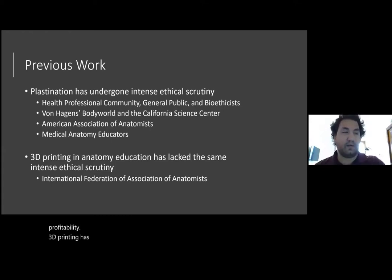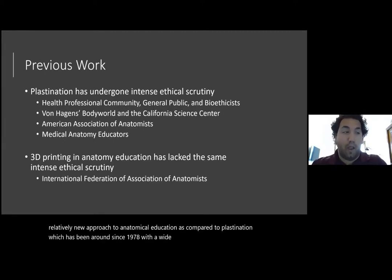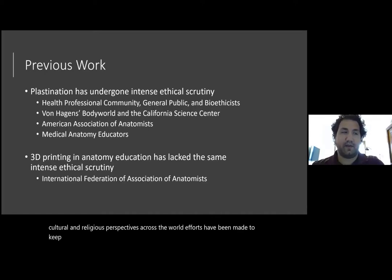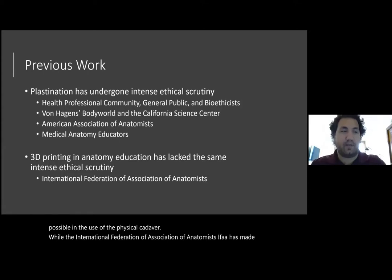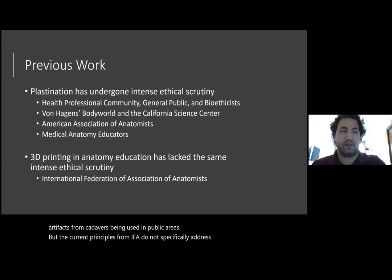3D printing has not had the same ethical scrutiny that plastination has seen up until the present. This may be due in part to the fact that 3D printing is a relatively new approach to anatomical education, as compared to plastination which has been around since 1978. With a wide array of cultural and religious perspectives across the world, efforts have been made to keep the process of body donation for education purposes as respectful as possible in the use of the physical cadaver. While the International Federation Association of Anatomists, IFAA, has made a strong effort to create common principles of ethics on the use of body donation, their recommendations fall in line with traditional use in the dissection room, and only make a passing reference to the area of images or artifacts from cadavers being used in public areas. What the current principles from IFAA do not specifically address is what level of respect the 3D printed copies of cadaver material garner.